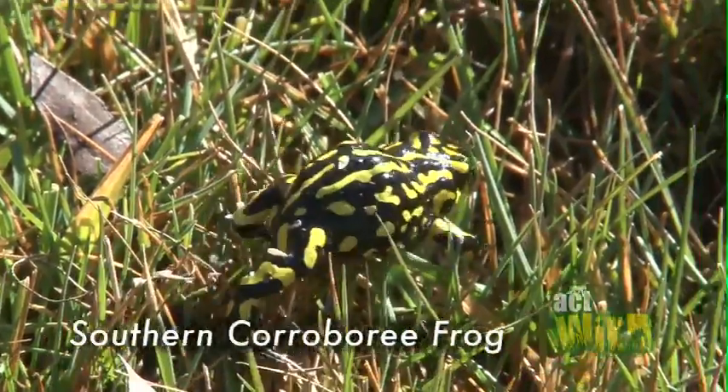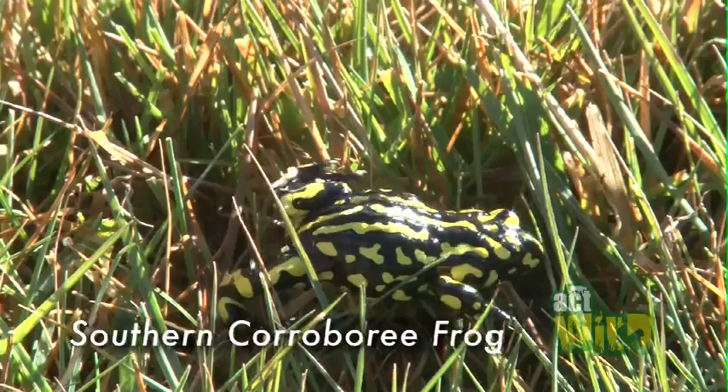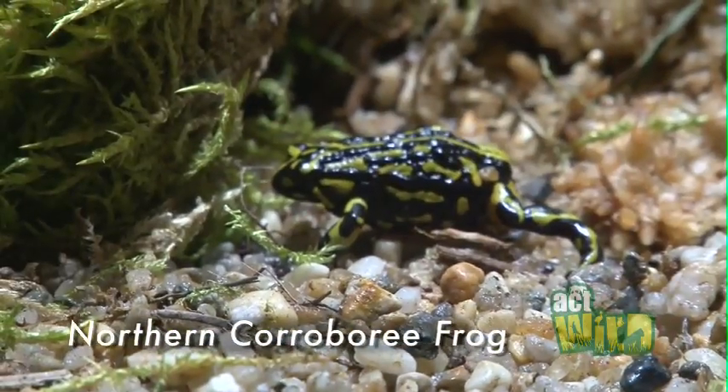There are two Crabberry Frog species found in Australia. There's the Southern Crabberry Frog, which is found on top of Mount Kosciuszko, and then there's the Northern Crabberry Frog, which is found in the Brindabella and Fiery Ranges in Canberra.